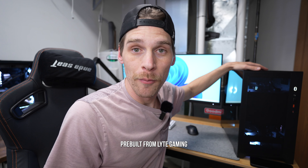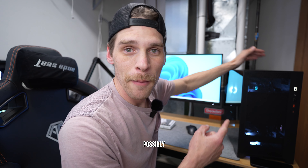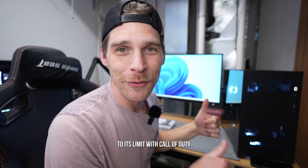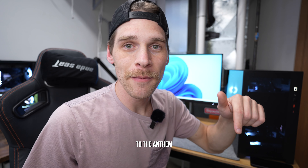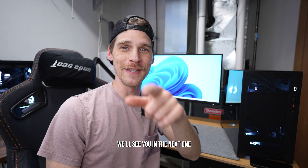That's it for the Anthem pre-built from Light Gaming PCs review. I'll be hopping into some games — possibly some old-school RuneScape, but probably pushing it to its limit in Call of Duty Modern Warfare 2. I'll leave the link to the Anthem and all of Light Gaming PCs' pre-builds in the description. Thanks for checking it out — see you in the next one.